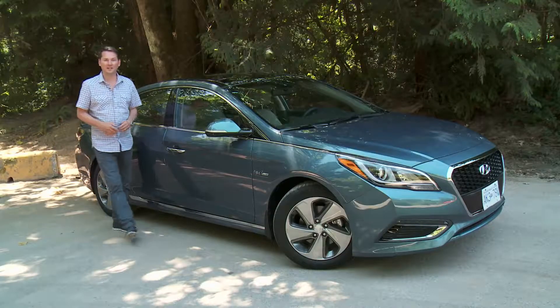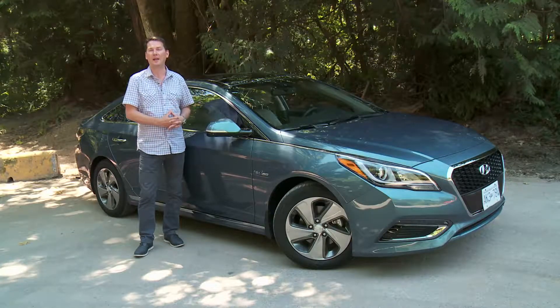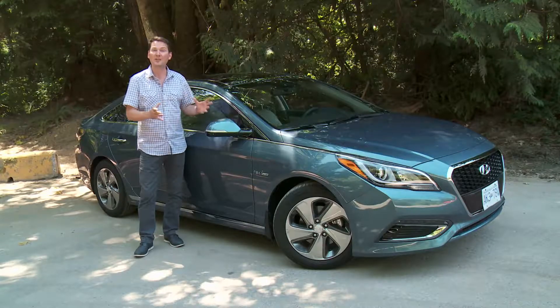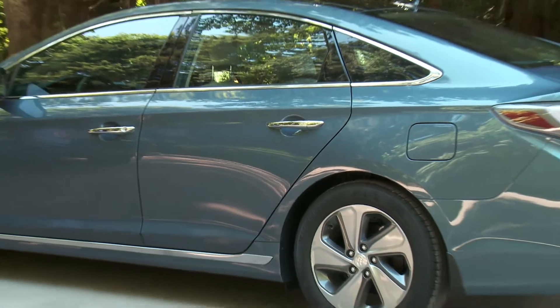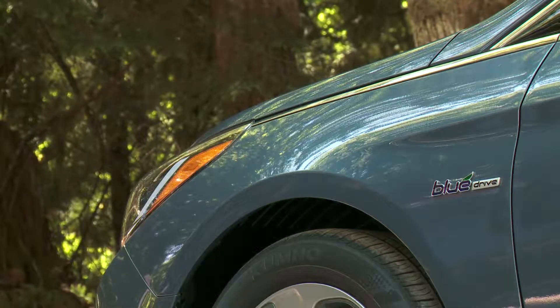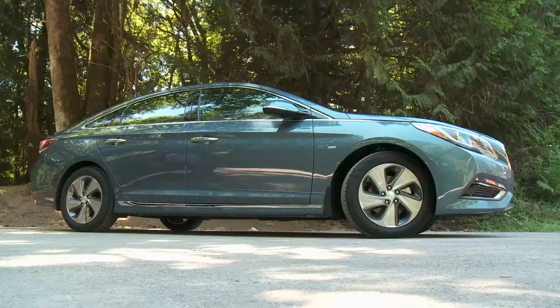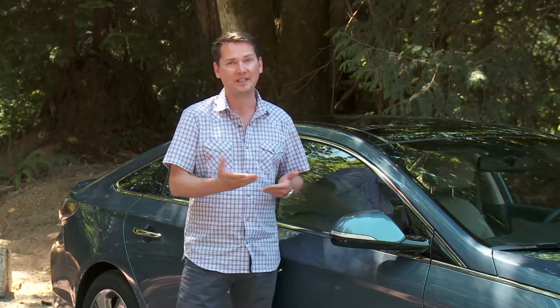This new 2016 Sonata Hybrid is definitely more efficient than the previous model, with better looks and welcome interior refinements. The trunk is much more usable for a family. However, hybrid is usually synonymous with Toyota — that's a battle all manufacturers face. In real-world driving conditions, hybrids and diesels get about the same efficiency. It's up to you whether you want a regular gas, hybrid, or diesel vehicle — but this hybrid is much better looking.